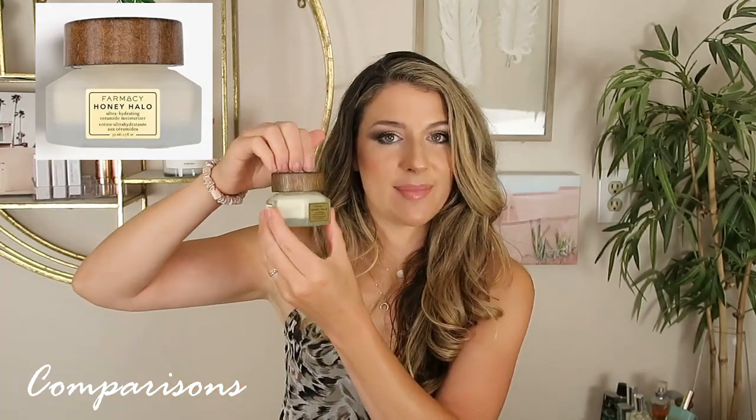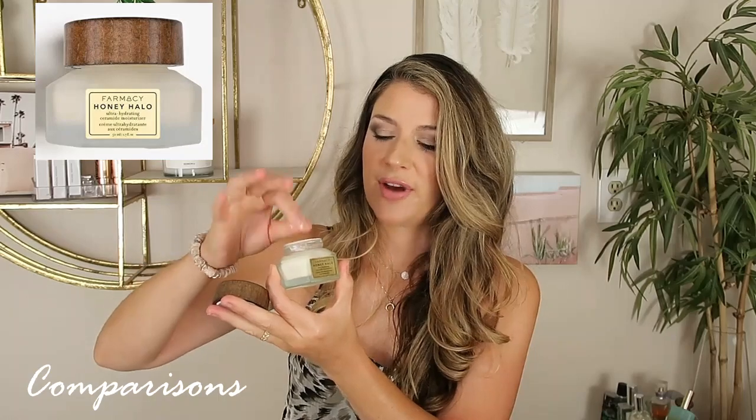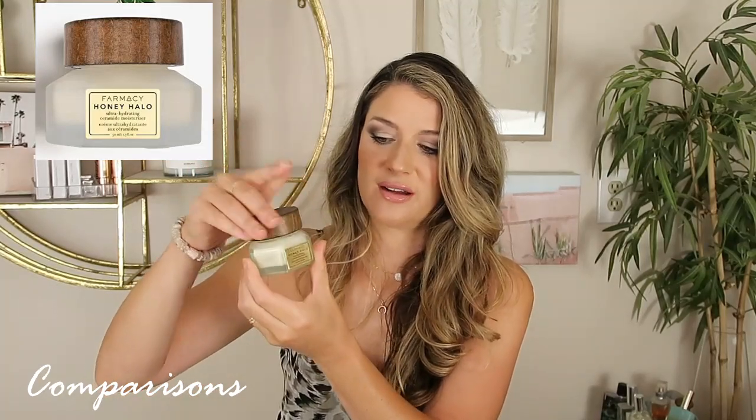So let's get into my other moisturizers and which one I think would be most comparable to this one. Let's talk about the Farmacy, since we were just talking about this. I think this one is more worth the money — you're going to get more bang for your buck. You're going to get that nice spatula with the magnetic top. And this is a little bit thicker than the Tatcha — it has more of a balm-like feel, it literally feels like melted butter on the skin. You're going to get ceramides out of this moisturizer as well. I don't feel like this is as moisturizing as the Tatcha, but this is a really good, nice, thick moisturizer — I would say this is for dry to super dry skin.